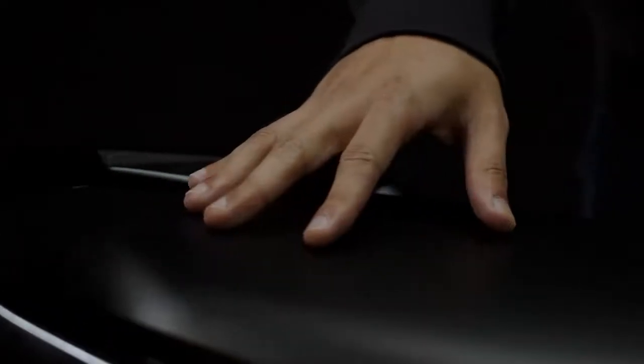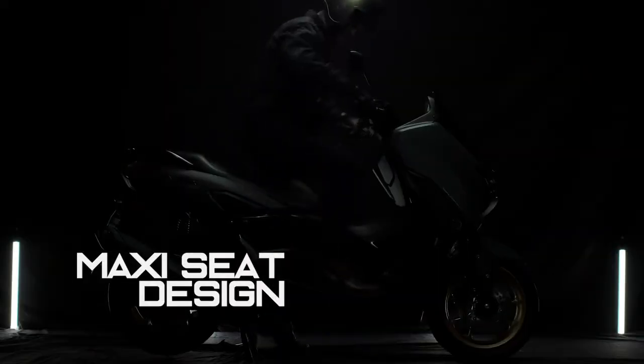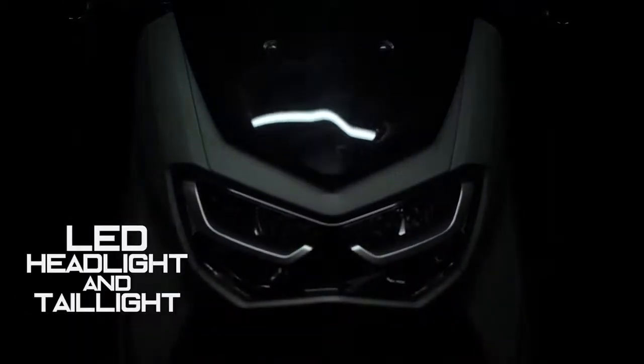The two-level seat provides comfort and plenty of space for both the rider and passenger. The new N-MAX adopts a six-bulb LED headlight design.